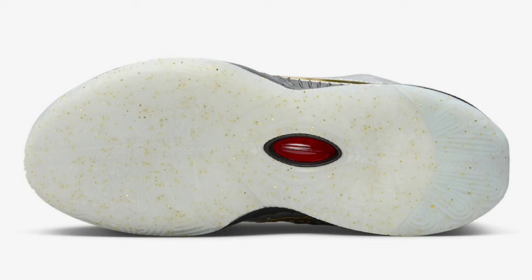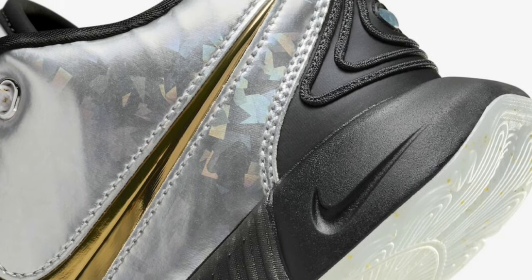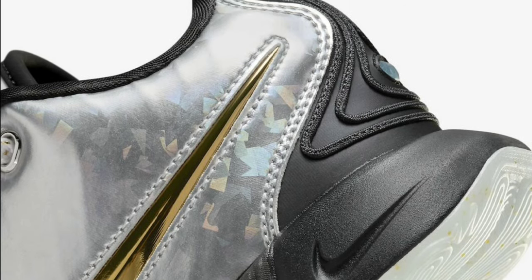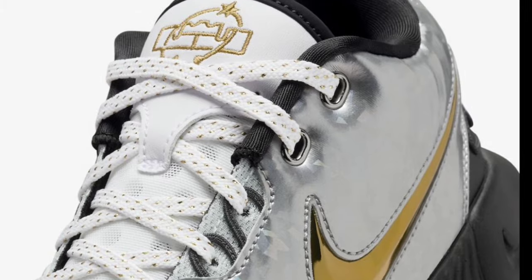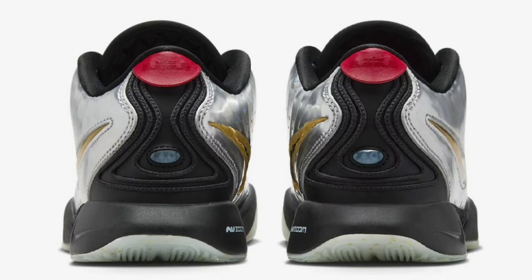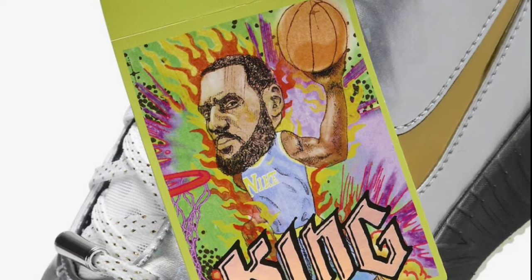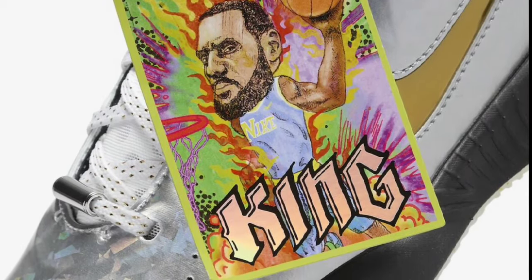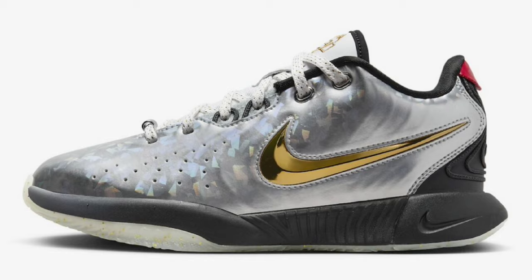The next LeBron is a grade school exclusive — the LeBron 21 All-Star, dropping February 16th for a retail price of $170. It came in metallic silver, metallic gold, black, and university red. It has a metallic silver base with a prism-like effect, metallic gold swoosh logos, a semi-translucent gold speckled outsole with a black midsole, and a playful cartoon trading card of LeBron James himself. I got a lot of positive feedback about it. Basing it on the LeBron 21 overall, I would give it a solid 8.